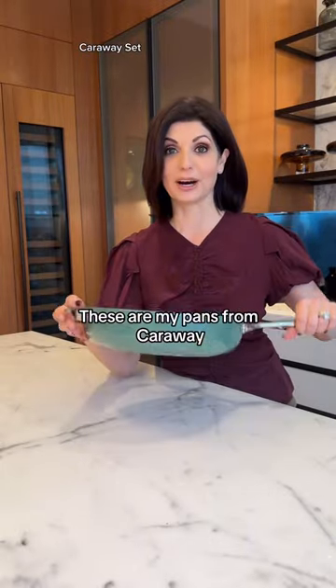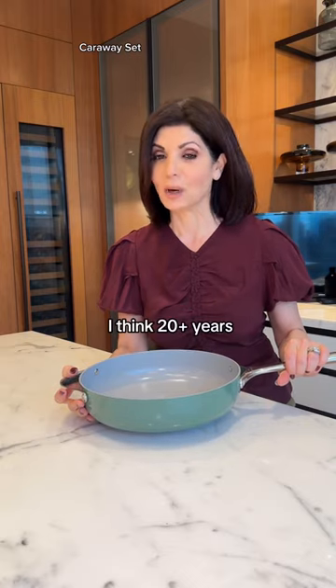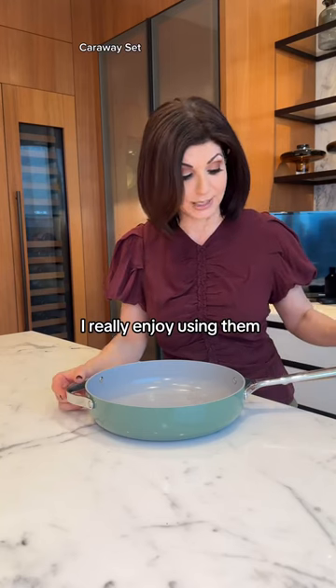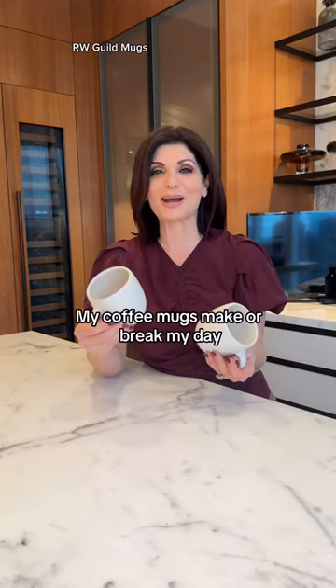These are pans from Carraway that I'm so excited about. I haven't had new pans in, like, I think 20-plus years. They're so easy to use. Eggs glide off of them. I really enjoy using them. So we'll see — I've just gotten started with them, but I like them.